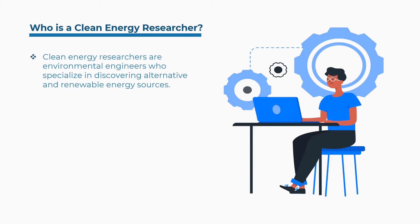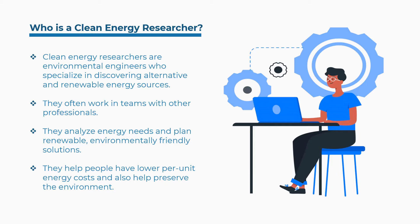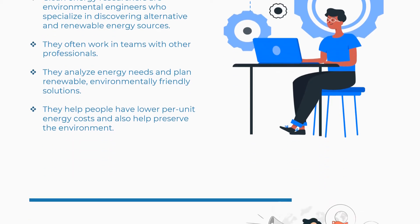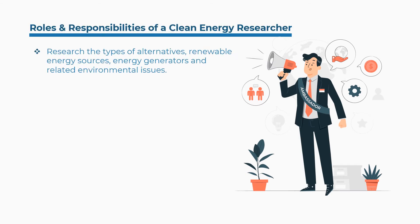Clean energy researchers are environmental engineers who specialize in discovering alternative and renewable energy sources. They often work in teams with other professionals. They analyze energy needs and plan renewable, environmentally friendly solutions. Some of the roles and responsibilities include researching the types of alternative renewable energy sources, energy generators, and related environmental issues.